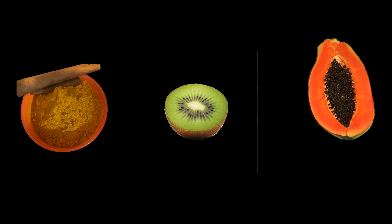Kiwi has essential nutrients including folate, potassium, vitamin K, and vitamin C. These nutrients boost white blood cells to fight infection.